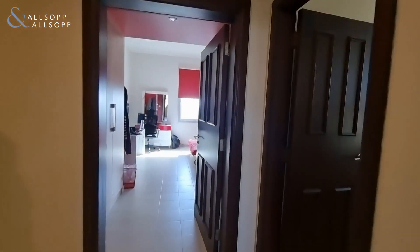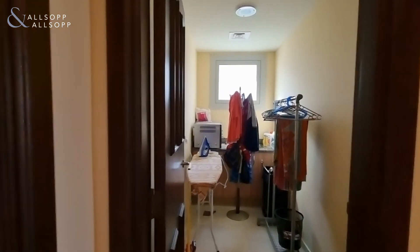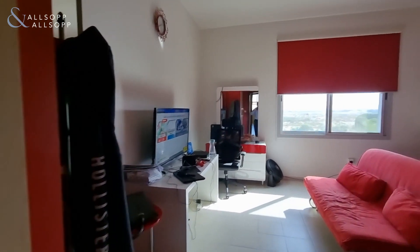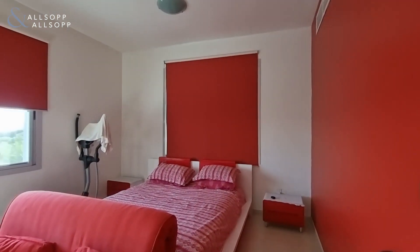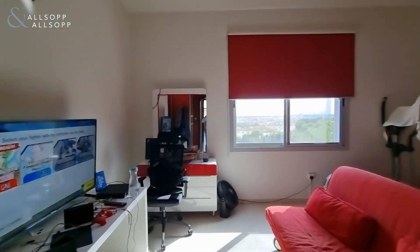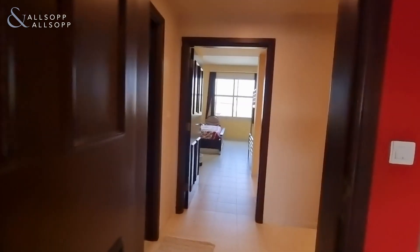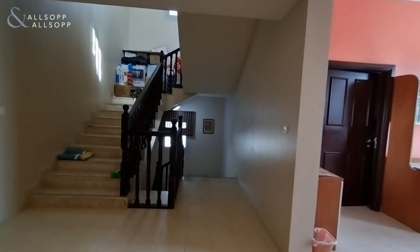There's an en suite here, and a utility room. One more bedroom with its own en suite. There's also space upstairs to go into the loft area.